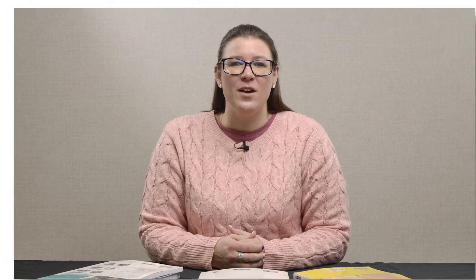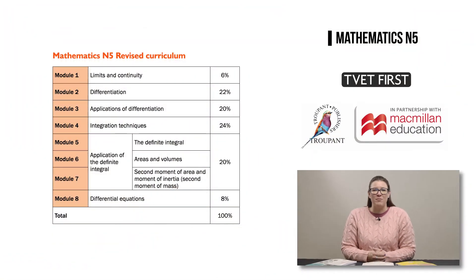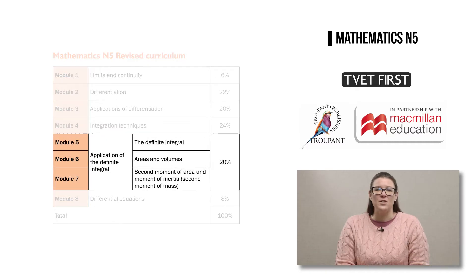Let's start with unpacking the curriculum changes you need to know about. All of the learning outcomes have been renumbered and some of them have been reworded. Although the weightings have remained the same between the old and the new modules, there are now eight modules in the new curriculum, whereas the old one had six.